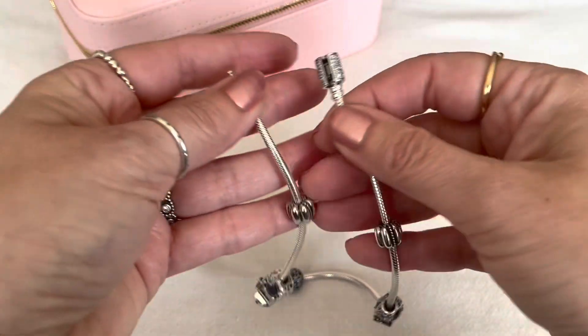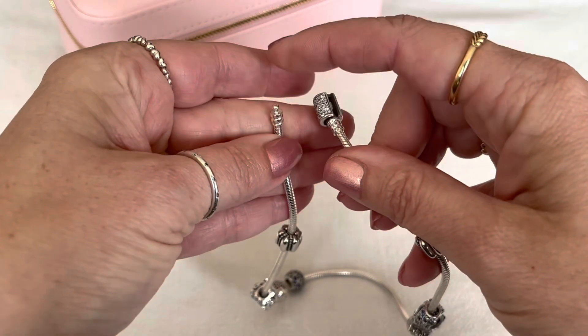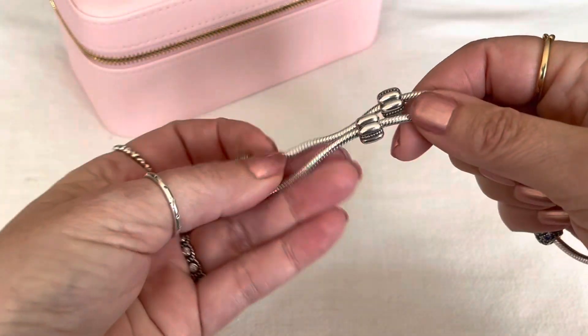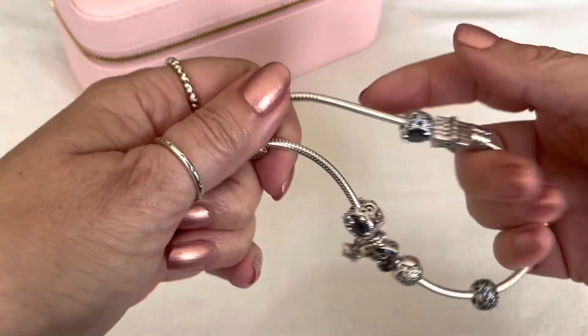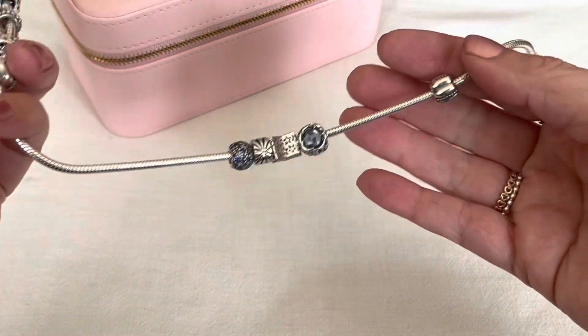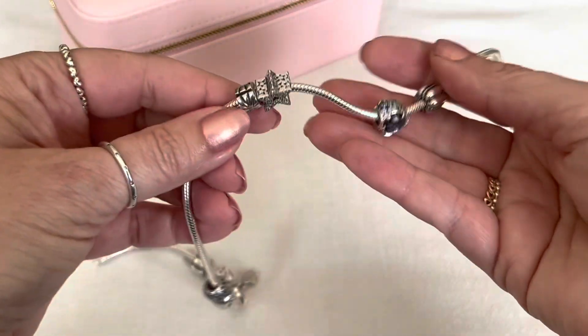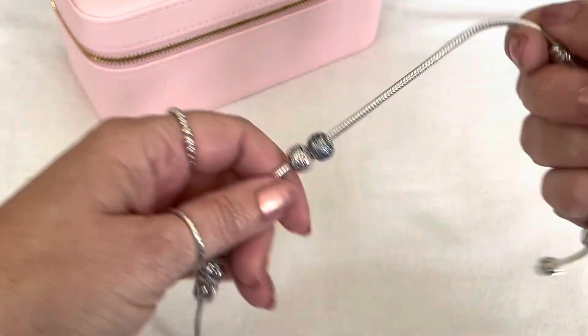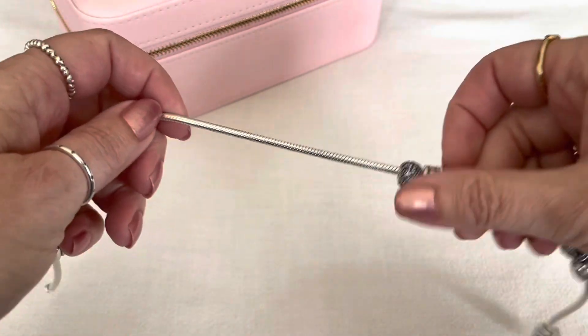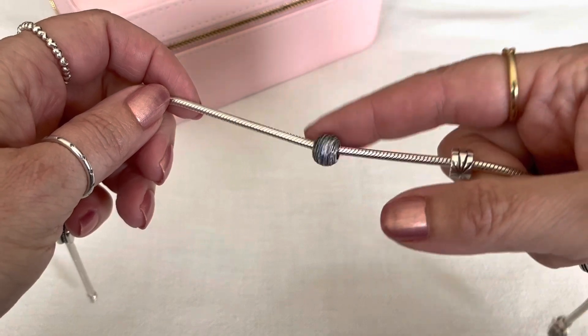Maybe it will be 50% off in the summer sale. With the double wrap bracelet, it divides into five sections. I've learned how I like to style them — the two end sections near the clasp and the clip station, I don't put any charms there. The next two sections on either side, that's where I put the majority of my charms, and then the middle longer one I usually just have one charm.